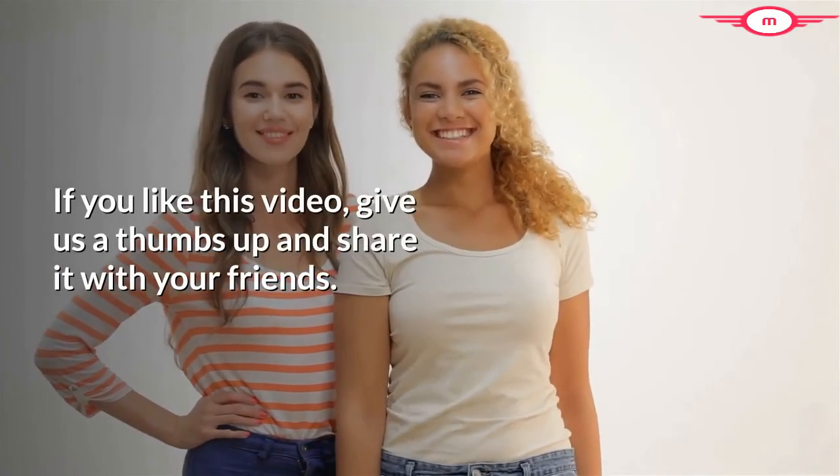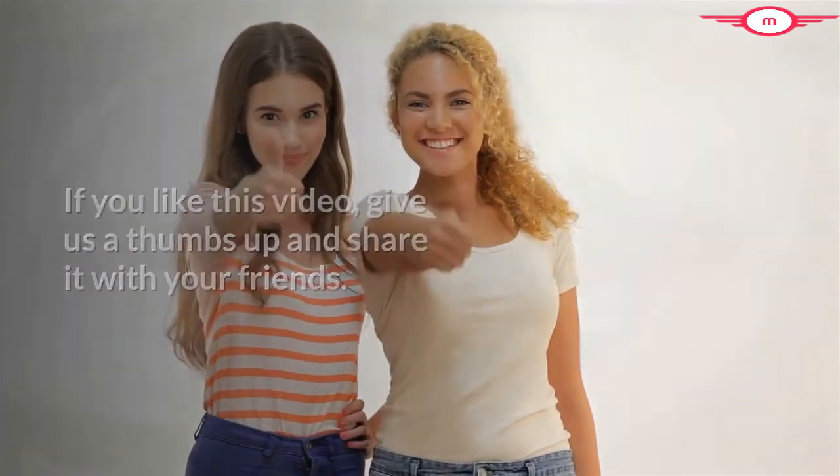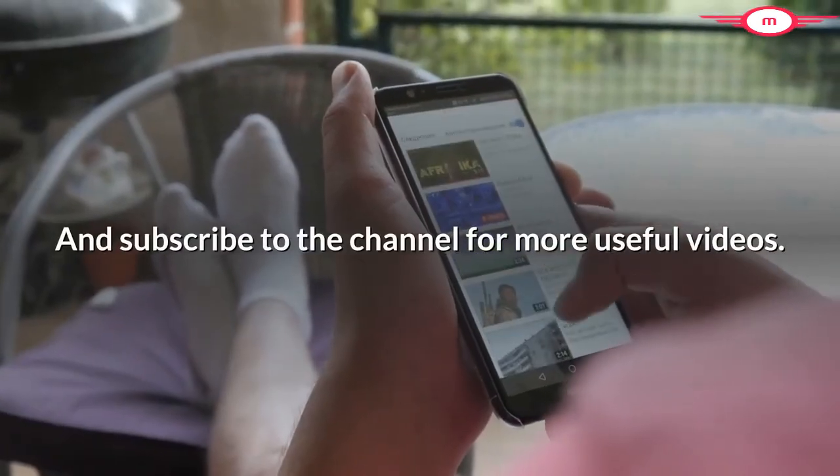If you liked this video, give us a thumbs up and share it with your friends. And subscribe to the channel for more useful videos.